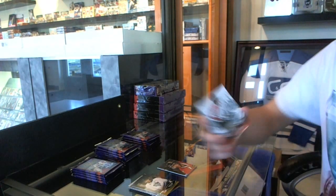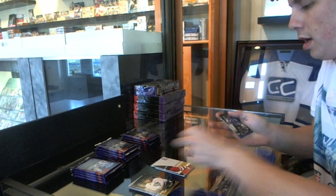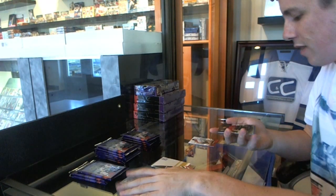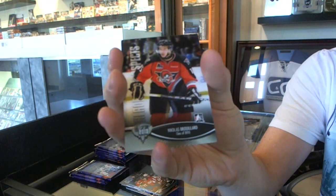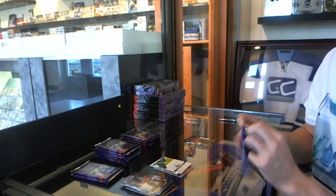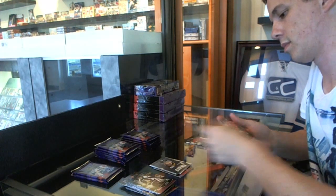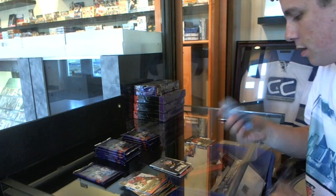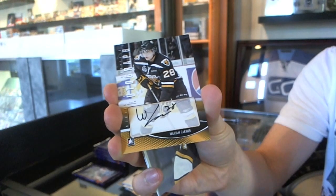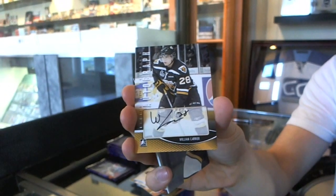We've got a Subway Super Series insert — Jonathan Huberto. We've got a Class of 2013 — Nicholas Briard. And we've got an autograph of William Carrier.